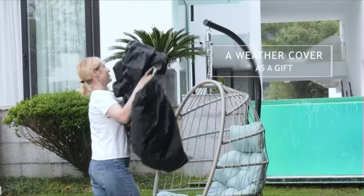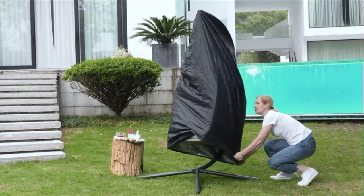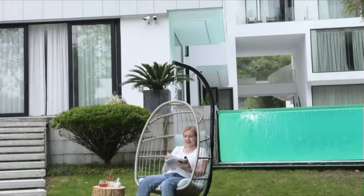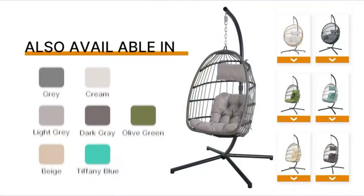Overall dimensions: 37.4 inches length by 37.4 inches width by 77.2 inches height. Inspired by the shape of eggs, this hanging chair surrounds you in its comfy construction, offering you maximum relaxation to lounge about.